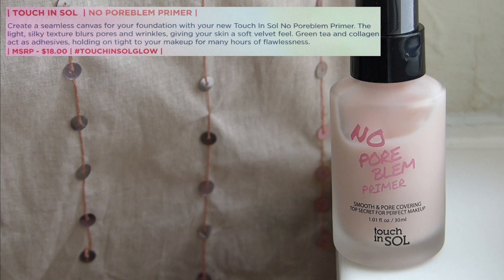I got the thing — that's okay, I'll just give this to one of you all. This is the Touch In Soul No Pore Bloom Primer — smooth and pore covering, top secret for perfect makeup. It's actually a really good primer and the name is really punny. Unfortunately this broke me out like absolute crazy, really really bad, so I personally can't use it. If you want to see my review video I'll have it linked up in a card and also down below.